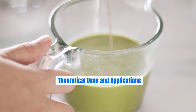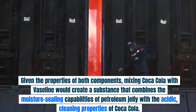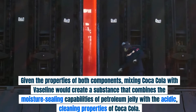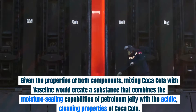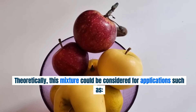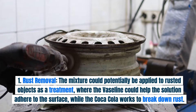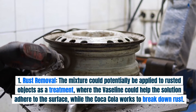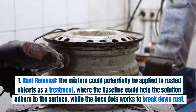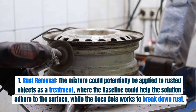Theoretical Uses and Applications. Given the properties of both components, mixing Coca-Cola with Vaseline would create a substance that combines the moisture-sealing capabilities of petroleum jelly with the acidic cleaning properties of Coca-Cola. Theoretically, this mixture could be considered for rust removal: applied to rusted objects, the Vaseline could help the solution adhere to the surface while the Coca-Cola works to break down rust.